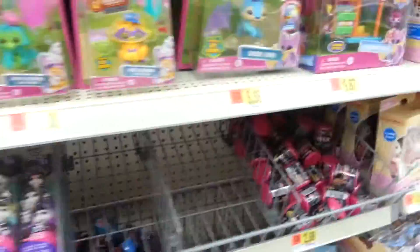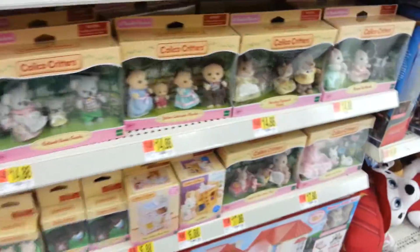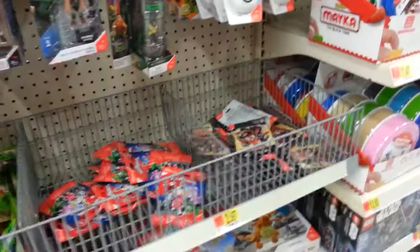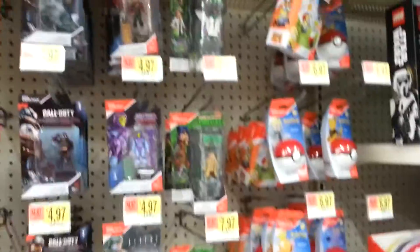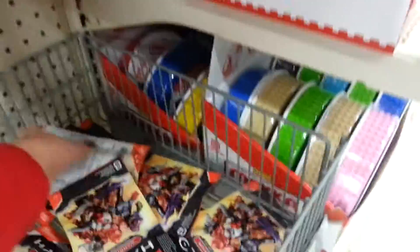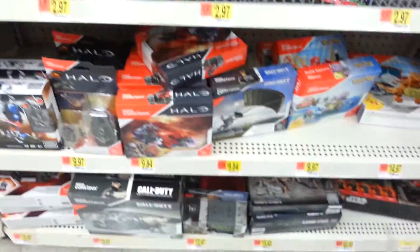Then they've got the Animal Jams. They don't have any Animal Jam blind bags — I'm kind of bummed about that, but I do have one at home that I've yet to open. And then they've got this huge Calico Critters section, very large with whatever those are up there. Halo Pokemon Mega Construx — I'm going to go ahead and pick up one of these, and then just kind of show you around what else is here.